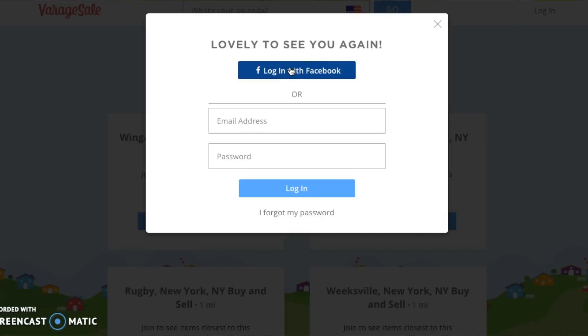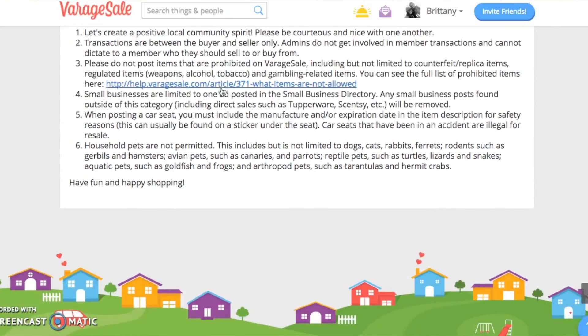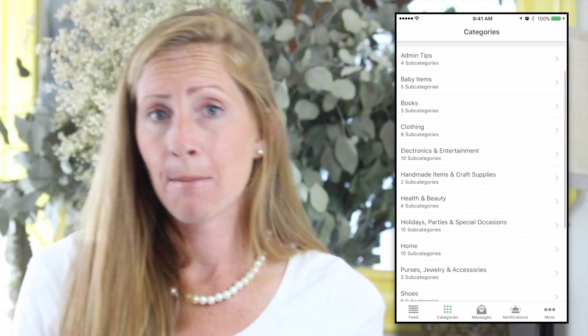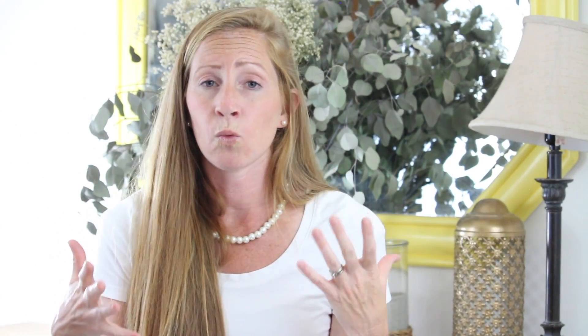There are thousands of communities within VarageSale depending on where you live, and each community is managed by an administrator who helps monitor and keep members safe. One way they keep spammy salespeople out is that you have to use Facebook to log in, so everyone uses their real name with a profile picture — you know you're shopping with real people. Each community has rules and standards for buying and selling, and all items are organized by category: home decor, makeup, purses, kids, and more.